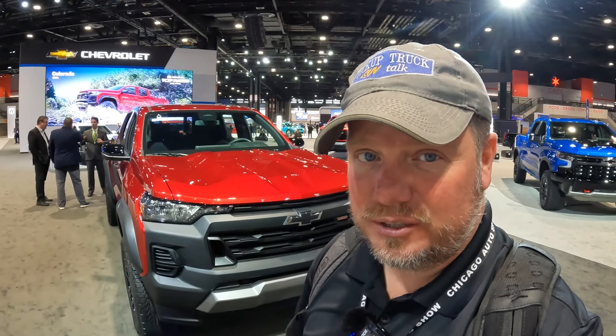Hey, it's Tim, Pickup Truck Plus SUV Talk. I'm here at Chicago Auto Show. Five Foot Wonder, Jill Simonello, Managing Editor, went to do a podcast.